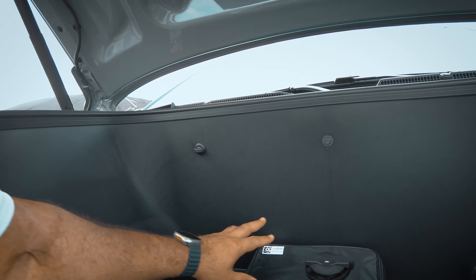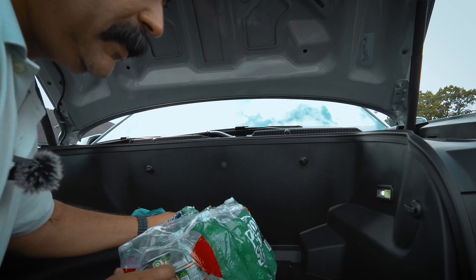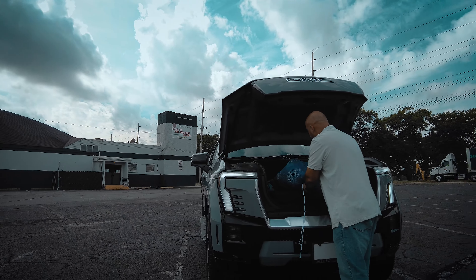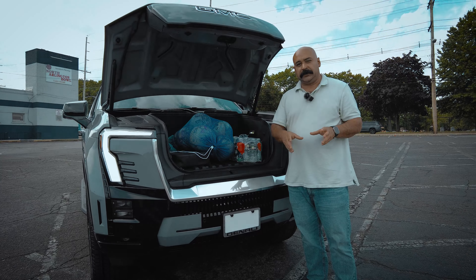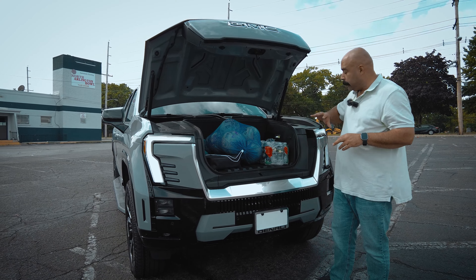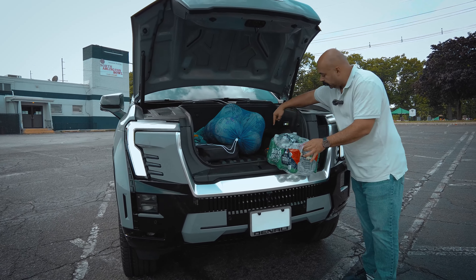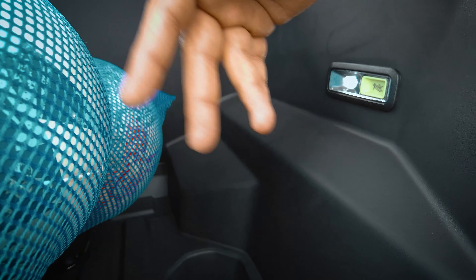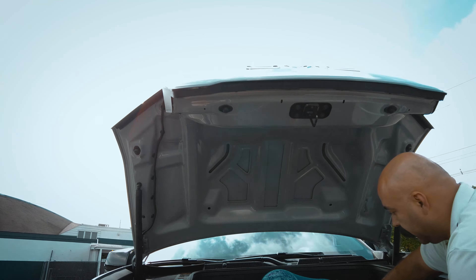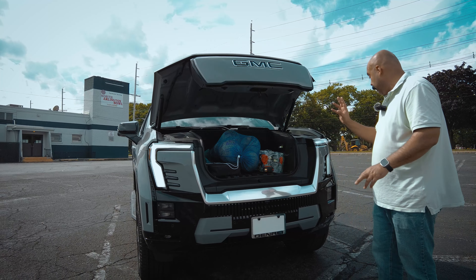There's also an air compressor in the front trunk, which is great to have for filling your tires on the way. The space itself is something I really like — in the previous truck, if you had groceries you didn't want to put them in the bed because they'd move around, and I'd put my dogs back there so there's always hair. This is a clean space to put your stuff. There's also a drain if you want to tailgate — put ice and drinks in and easily drain it.